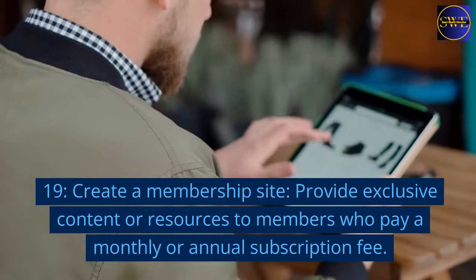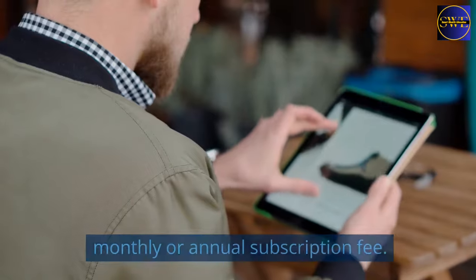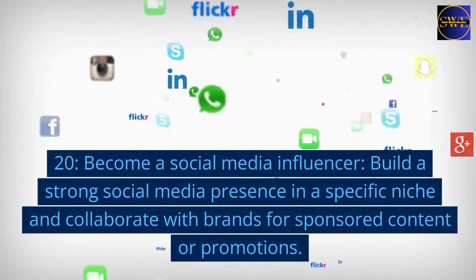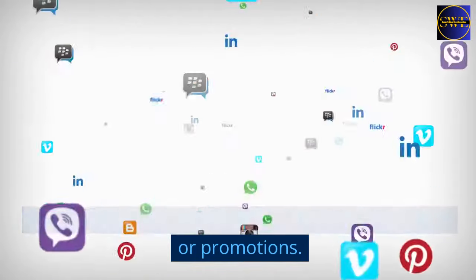19. Create a membership site. Provide exclusive content or resources to members who pay a monthly or annual subscription fee. 20. Become a social media influencer. Build a strong social media presence in a specific niche and collaborate with brands for sponsored content or promotions.